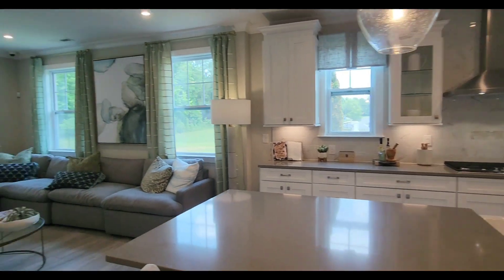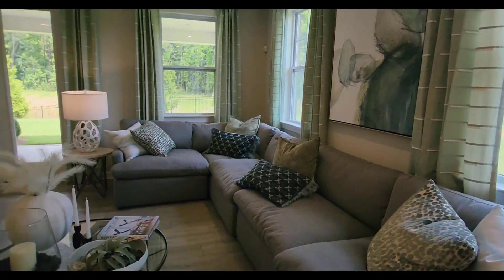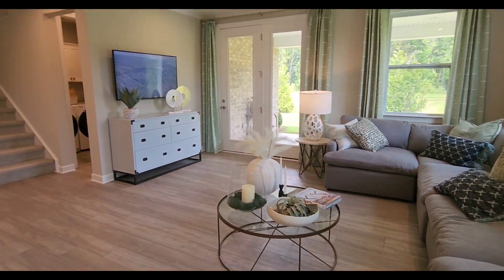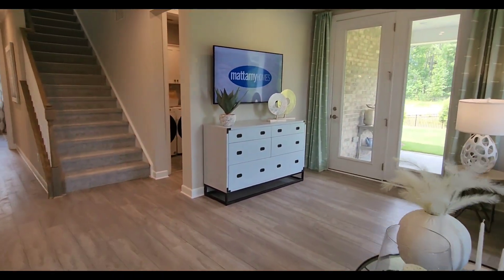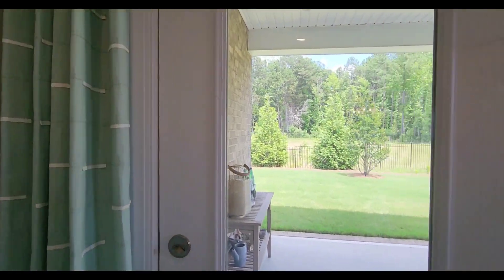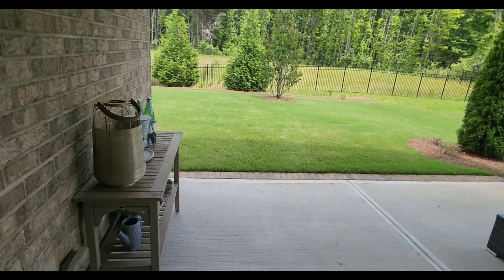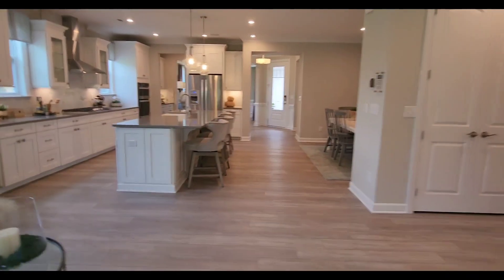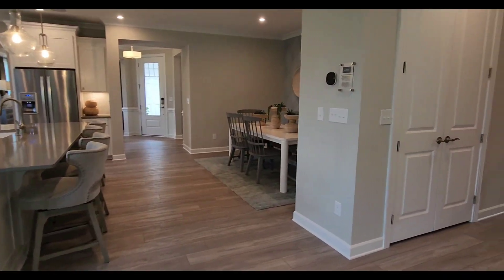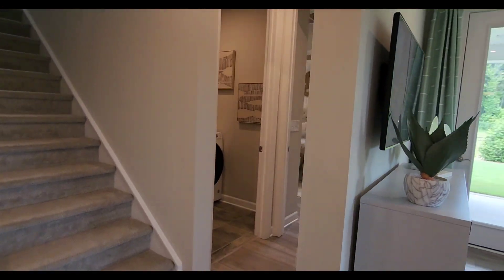Sonata at Mint Hill is an exclusive, carefree community where you can experience living every day like it's a retreat. This community features four sides brick ranch home living with included lawn care. Explore the resort-style community amenities, including a 1,600-square-foot clubhouse with gathering space and a catering kitchen. This community is also only a 30-minute drive straight into Uptown.